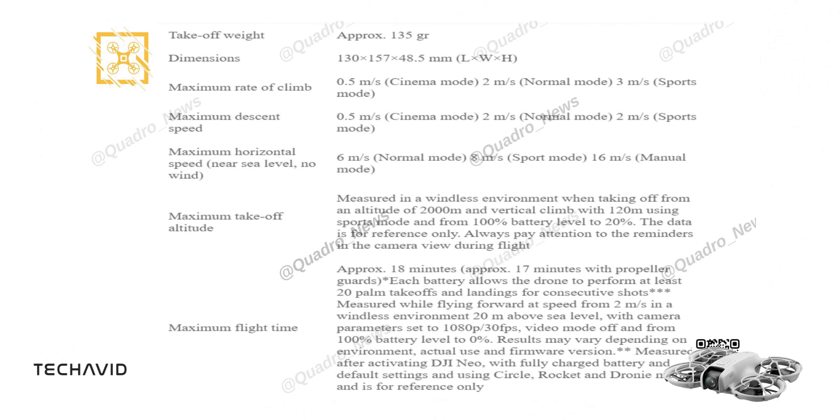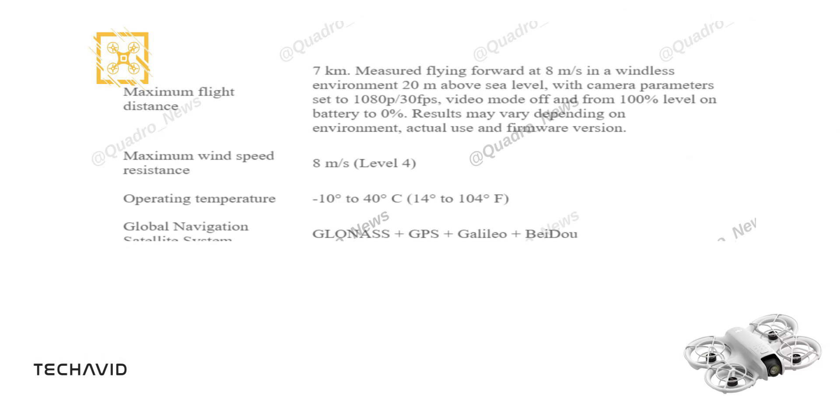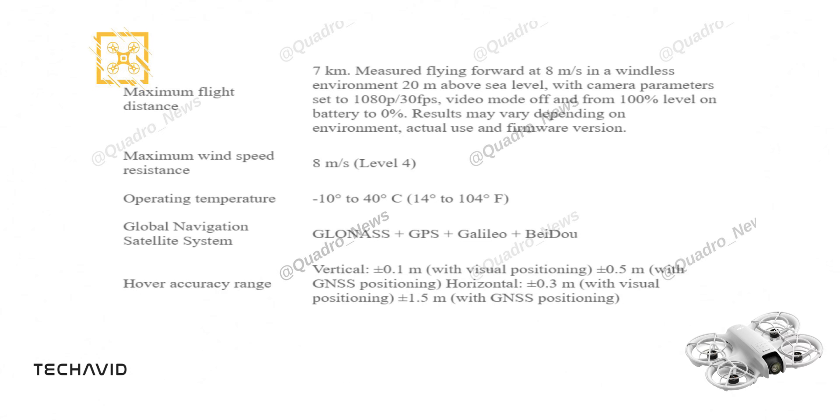The drone can fly forward at 2m/s in a windless environment at 20m above sea level, with the camera set to 1080p at 30fps and video mode off. With GLONASS, GPS, Galileo, and BeiDou onboard, you can navigate with precision. The hover accuracy range is outstanding, with vertical accuracy up to plus or minus 0.1m and horizontal accuracy up to plus or minus 1.5m.